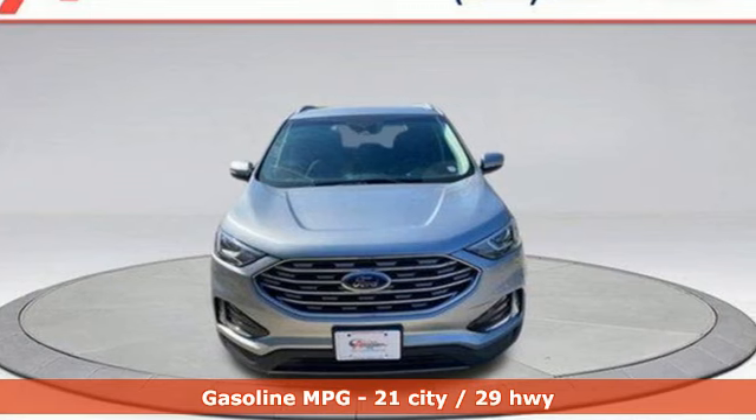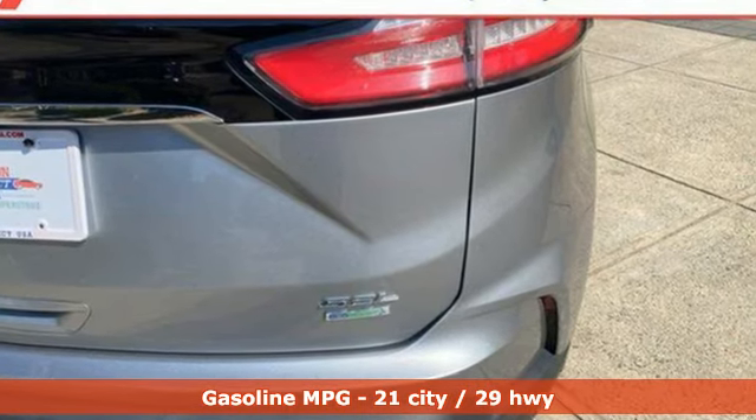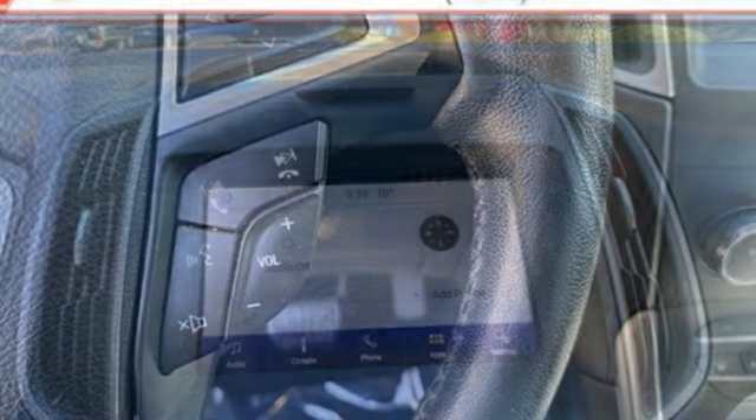Intercooled turbo inline four-cylinder engine, dual-zone climate control, streaming audio, rear parking sensors, voice-activated climate controls, and Wi-Fi hotspot.